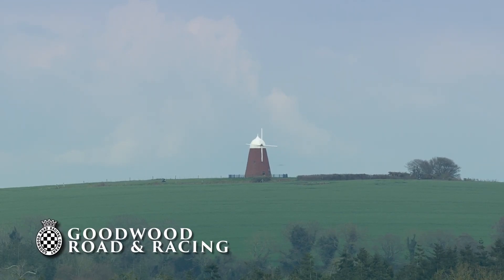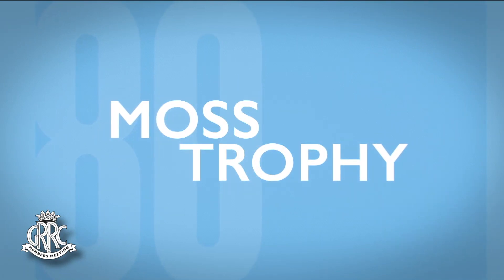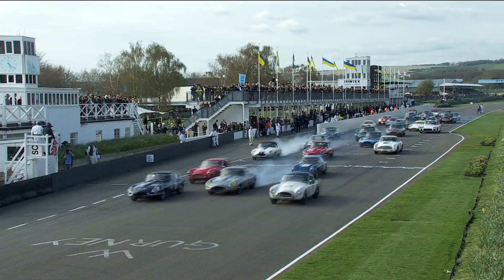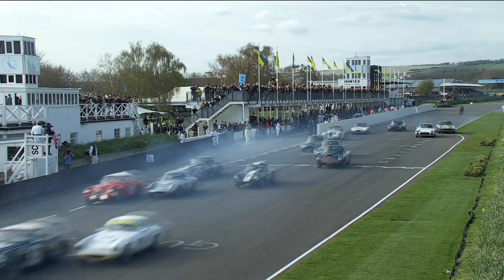Let's take a look at the highlights from that race. The Moss Trophy saw the real fight up front. Off the line, it was an interesting one because the E-Type initially led off the line, but then the power of the Cobra worked going through into that first corner.